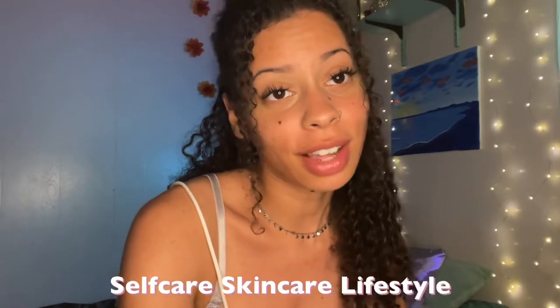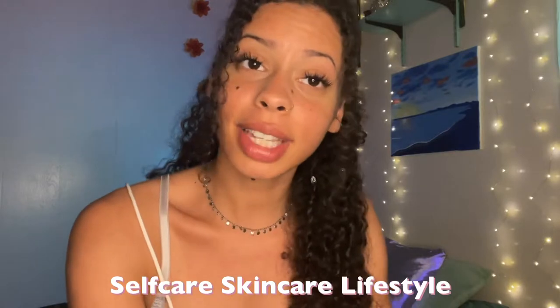What's up y'all, welcome back to my channel. My name is America and in this channel I talk about self-care, skincare, and lifestyle topics. If that interests you, hit the subscribe button — we're gonna get into the video.